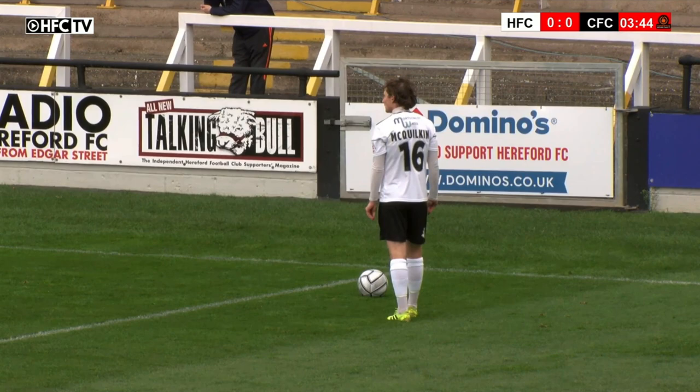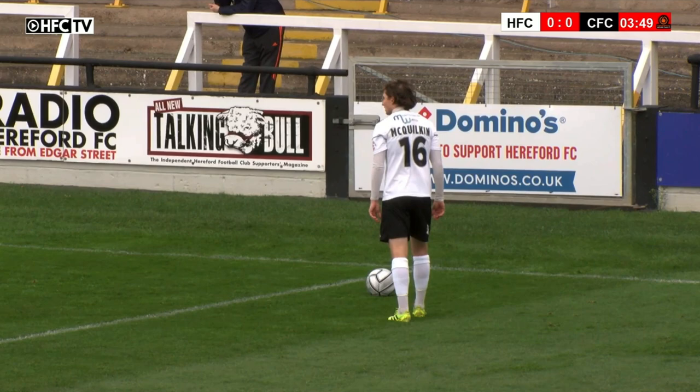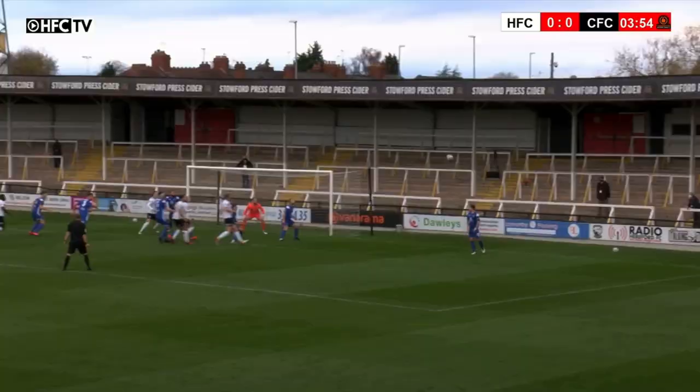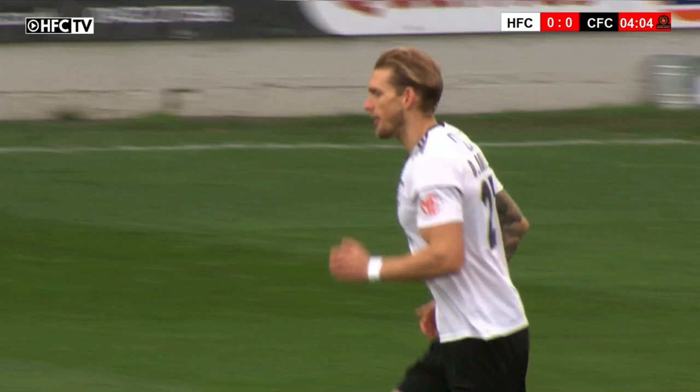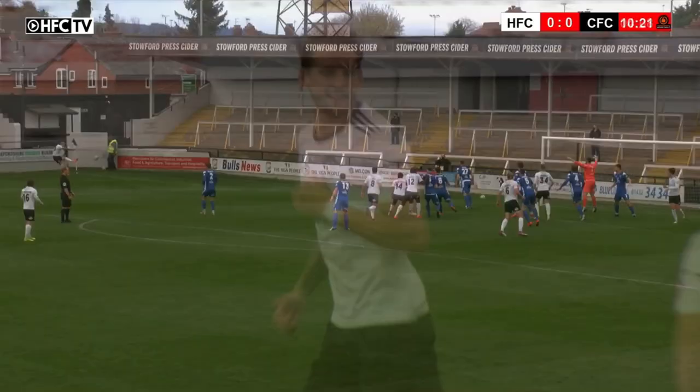McQuilkin will be the man to take this one. It's a yard outside the penalty box. Very, very close. It'll be his right boot to swing this one — you can't miss him in his bright yellow boot — and he'll play this one just high over towards the back post, and always there was Kelsey Mooney. It's dropped again for Digi, who switches towards the edge of the area. Dan Jones gets the shot with his left foot, blazed over the bar and out for a goal kick. A good free kick from McQuilkin, just no end product.